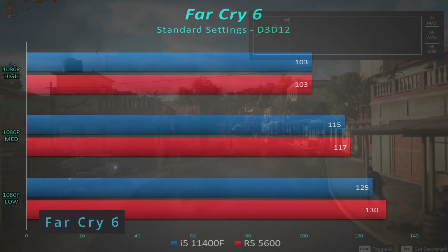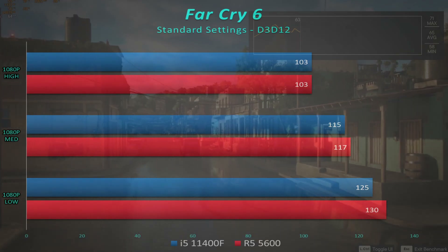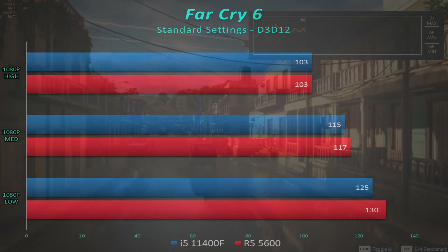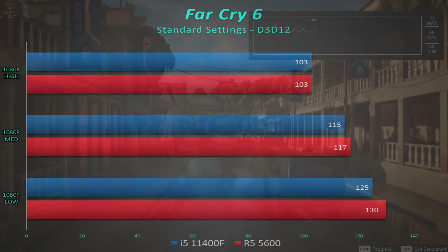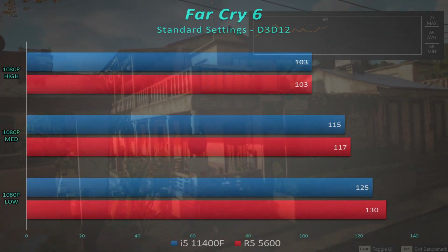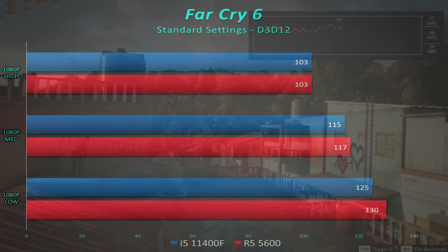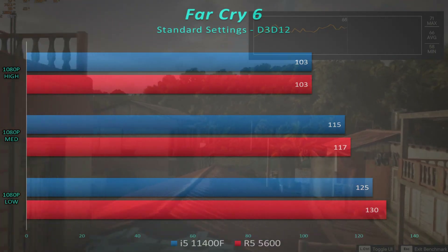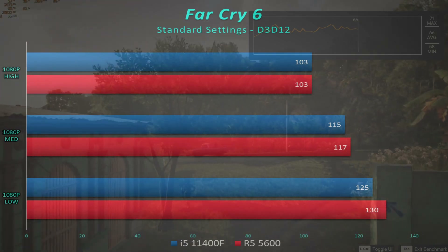Far Cry 5 is a newer, well-optimized title. Statistically these chips are basically the same — if you're talking about 125 to 130 frames per second that's almost too close to call. A three-and-a-half percent difference is almost within the margin of error, so I wouldn't call this a clear win for AMD.